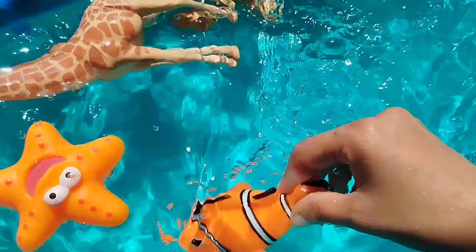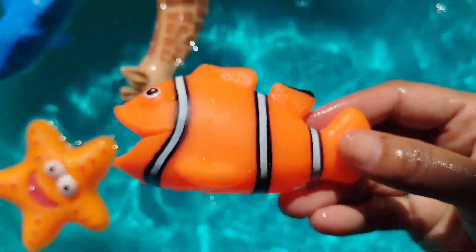The next one is a clownfish. A clownfish.